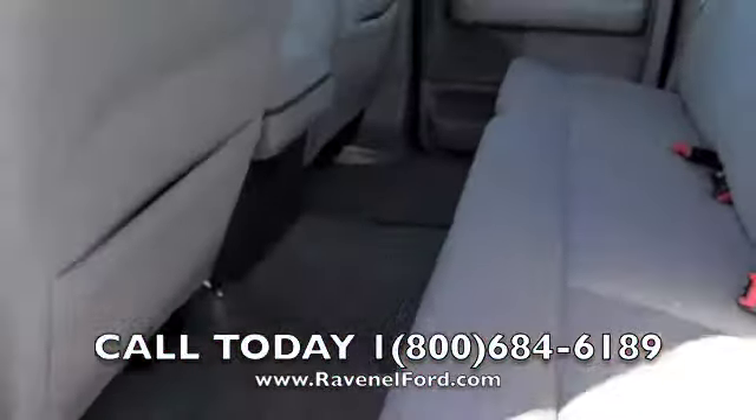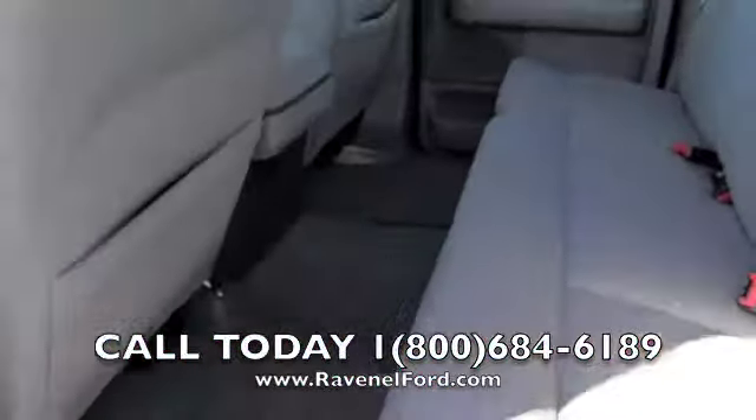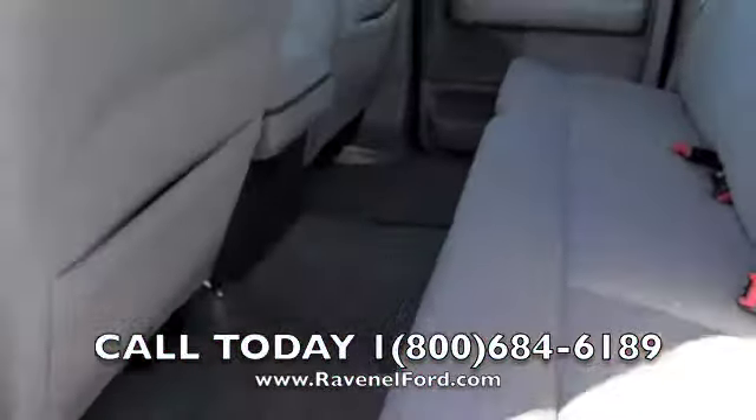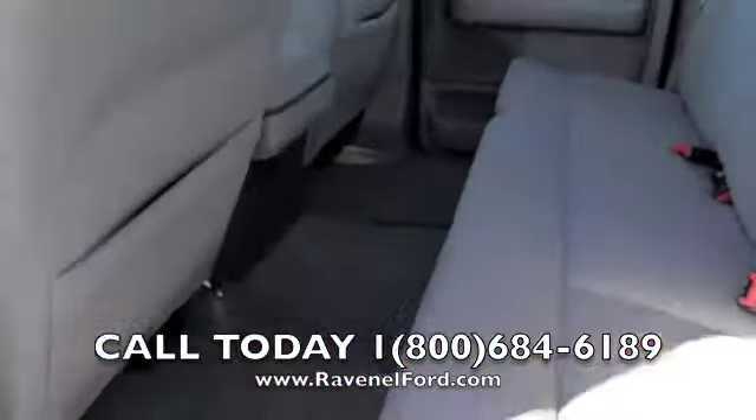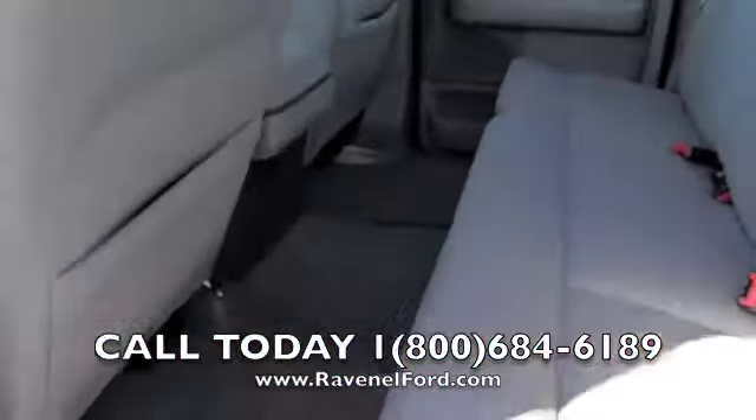It could use some cosmetic repairs, but this one is looking good. Gray seats, cruise control, CD player, cold AC — and it's clean. That's what we're looking at today, folks — a nice clean truck.